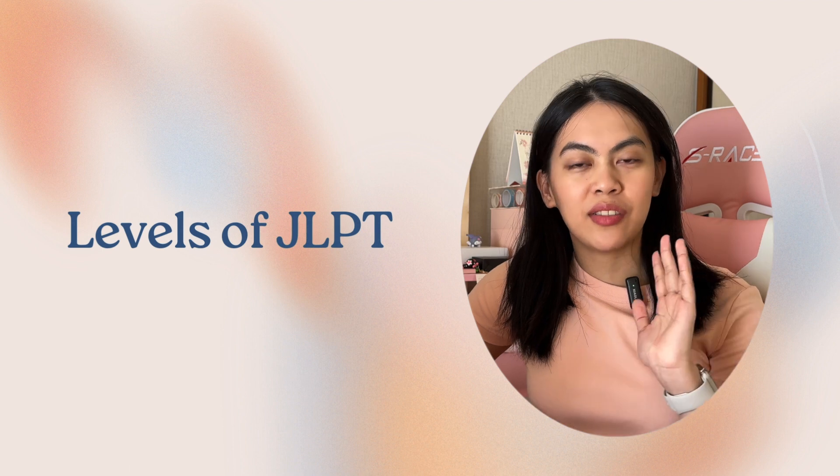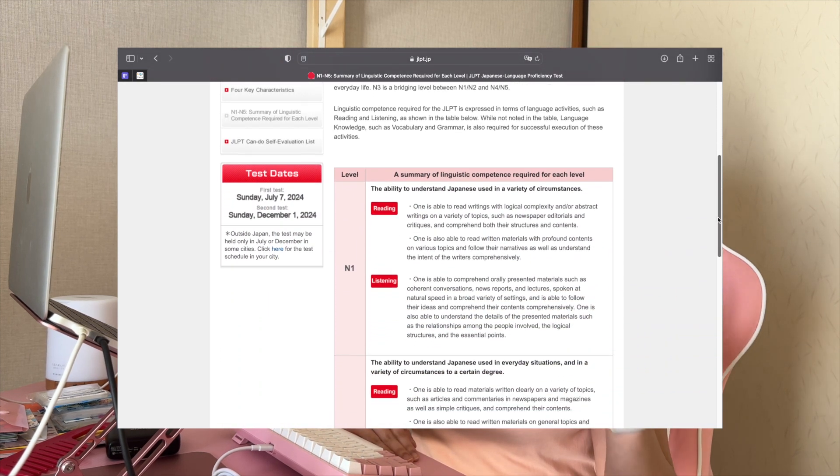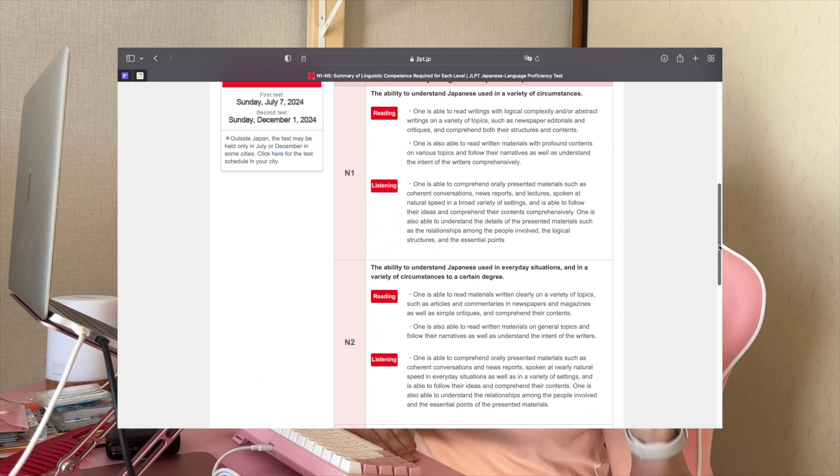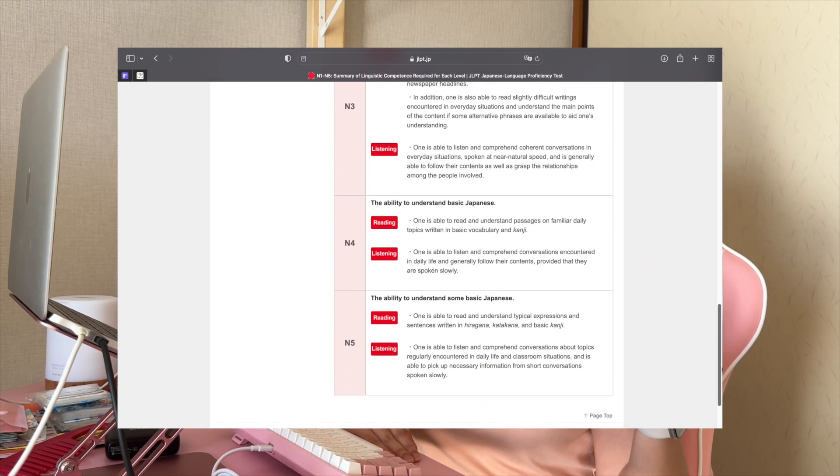Now let's break down the different levels of the exam. The JLPT consists of five levels ranging from N5, which is the easiest, to N1, which is the hardest. The official JLPT website has a summary of the different linguistic competence required for each level, and I'll be putting a link in the description box below.